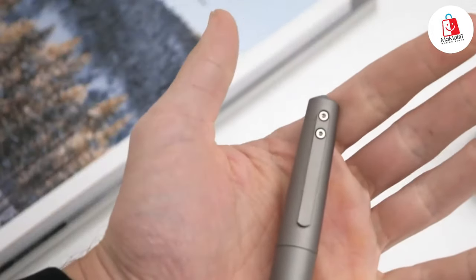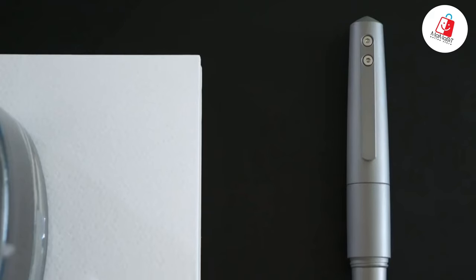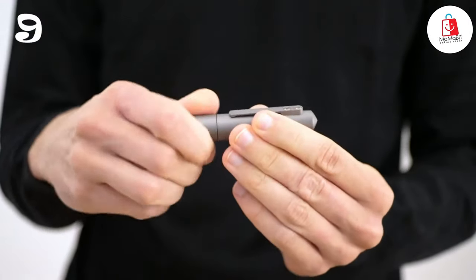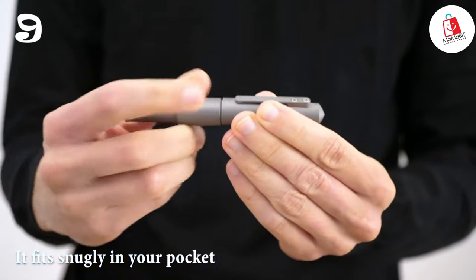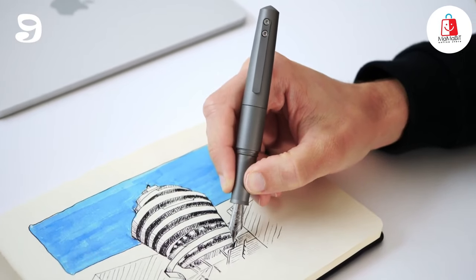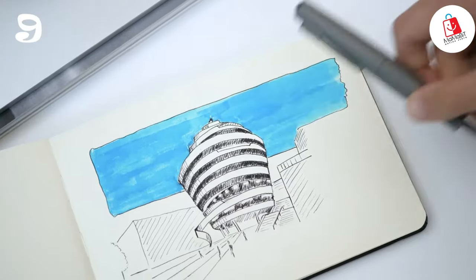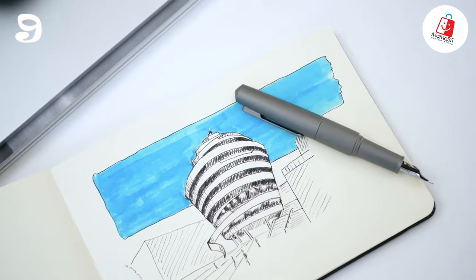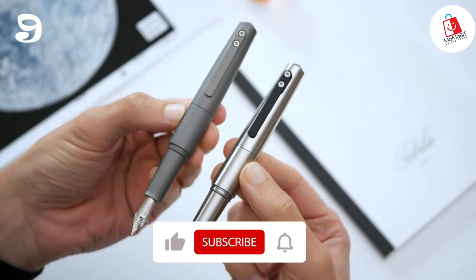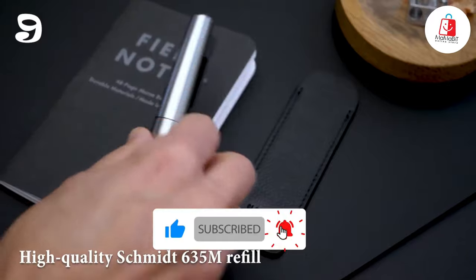Number nine: meet the Nova Titanium Pocket Pen, where innovation meets elegance. Made from grade 5 titanium, this little wonder combines strength with sleekness, making it a must-have accessory. When closed, it fits snugly in your pocket, but pop the cap on the back and you've got yourself a full-size pen, ready for serious writing sessions. Whether you're into fountain pens or prefer the convenience of a ballpoint, Nova Pocket has you covered with its large 6Bx50 nib or the high-quality Schmidt 635 refill.